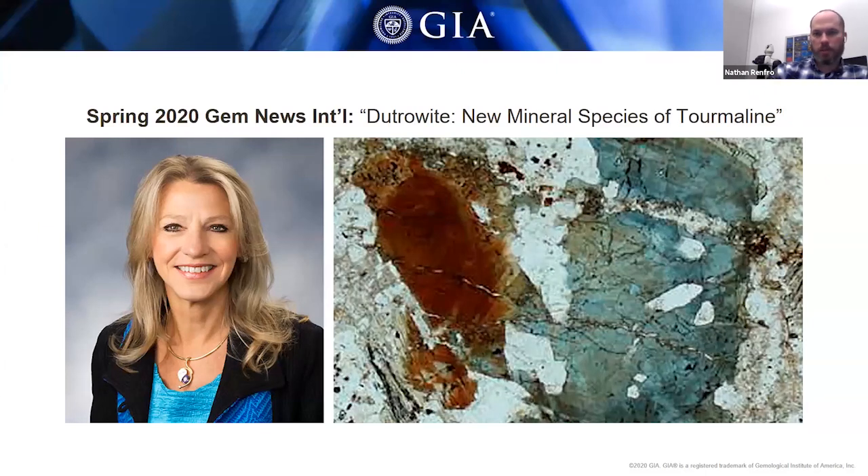Also, there is a new mineral named after GIA's board of governors Dr. Barbara Dutro, who is a professor at Louisiana State University. It was a quite interesting new tourmaline variety called dutrolite, which you can see in the photomicrograph. That was another Gem News entry.